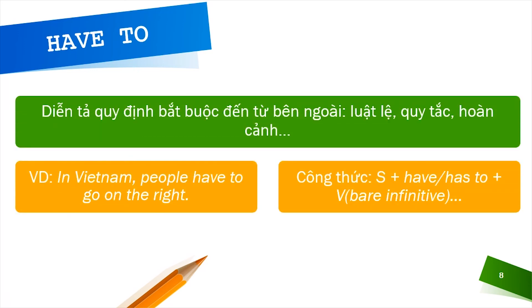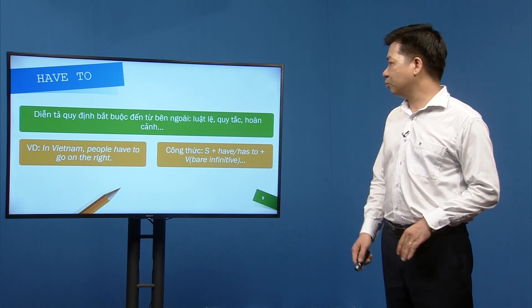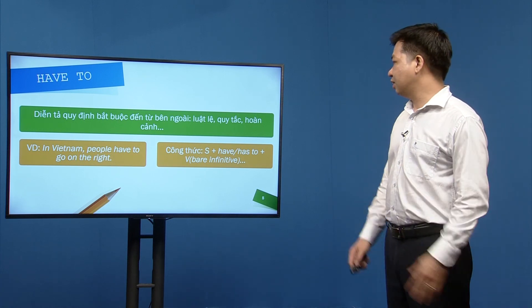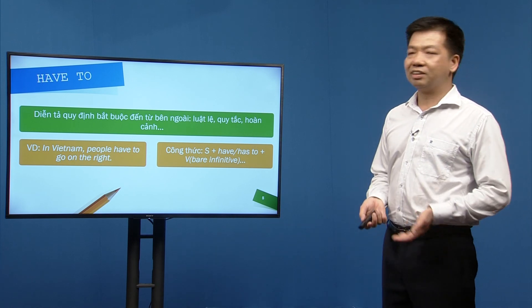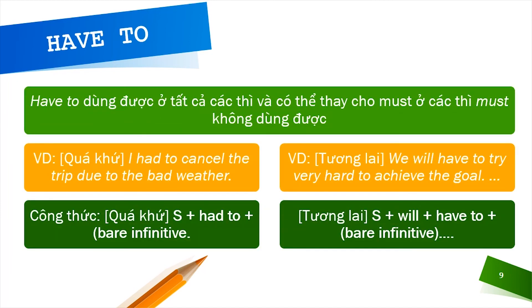Have to chỉ sự bắt buộc đến từ bên ngoài — các quy định, luật lệ. Nếu không làm thì vi phạm và bị phạt. Ví dụ: bắt buộc đi xe bên tay phải ở Việt Nam. Công thức: S + have/has to + bare infinitive (has dùng với chủ ngữ số ít, have dùng với số nhiều). Have to có thể dùng ở tất cả các thì và thay thế cho must ở các thì mà must không dùng được.